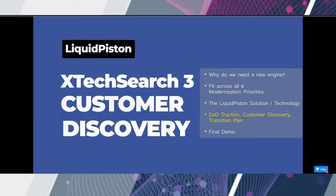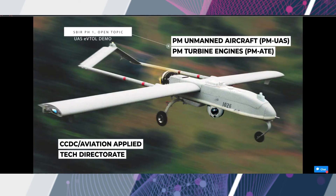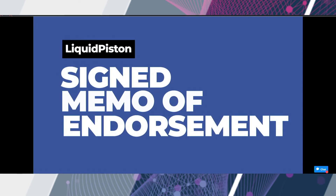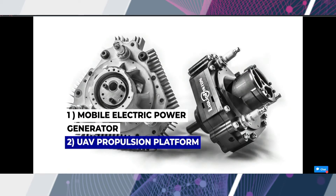As a participant in the XTEC search, we set out on a path of customer discovery within the Army. During this program, we developed or strengthened our connections with PM E2S2, C5ISR, CCDC Army Research Labs, the Vehicle Technology Directorate, PM UAS, PM ATE, and CCDC Aviation Applied Technology Directorate. These efforts are already paying off, as we've received a signed memorandum of endorsement and two SBIR awards — one for a mobile electric power generator and the other for a UAV propulsion platform — both spinning directly out of this XTEC search program.